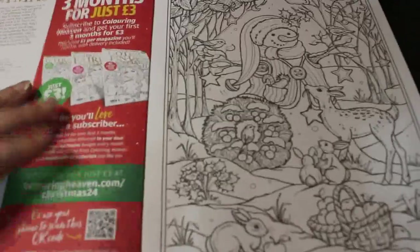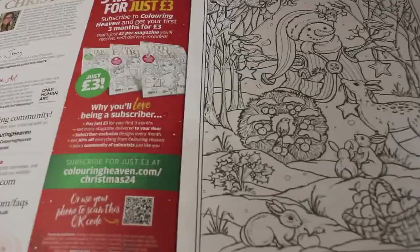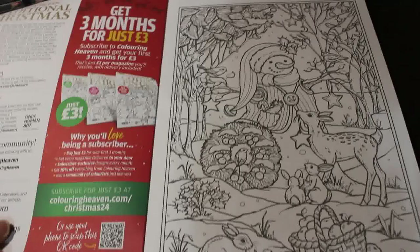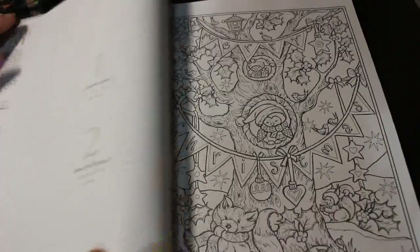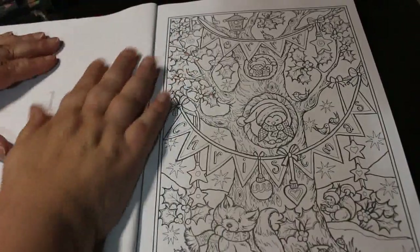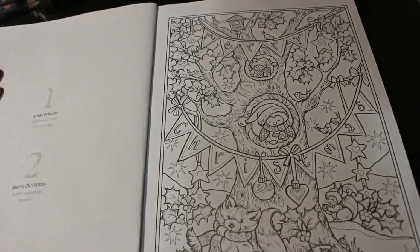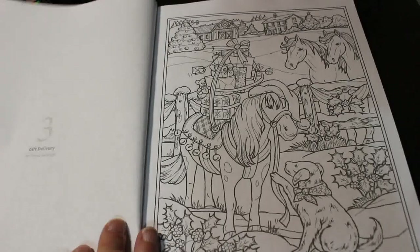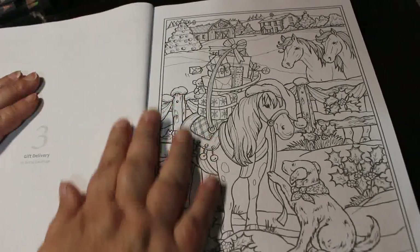That's probably a bit better actually. The only problem is the tripod does that and I have to go up again. So that's Snow Friends by Theresa Goodridge. This one is also by Theresa Goodridge and this is Merry Christmas — that's so cute. And then we've got Gift Delivery. Unless I tell you otherwise, they're by Theresa Goodridge to start.